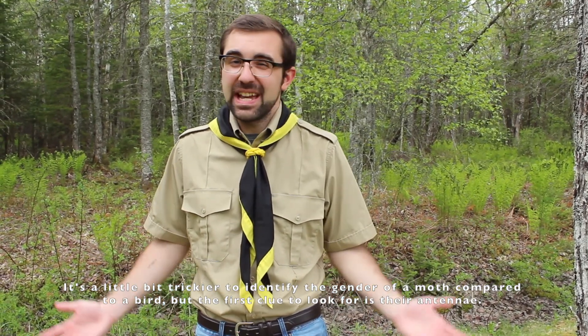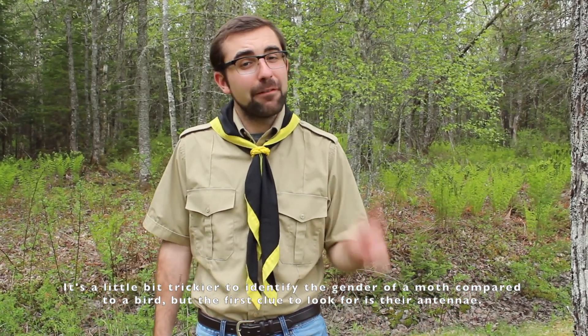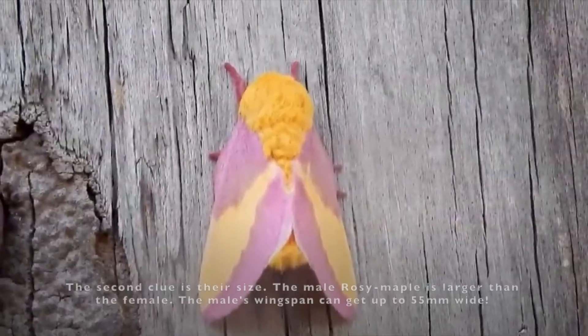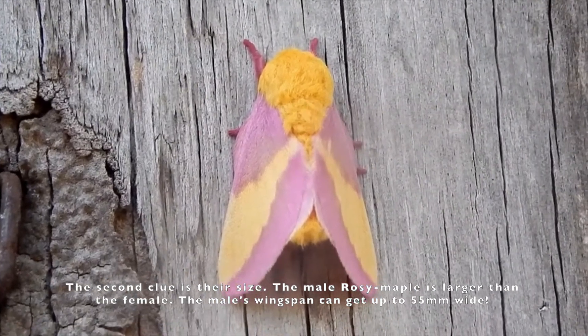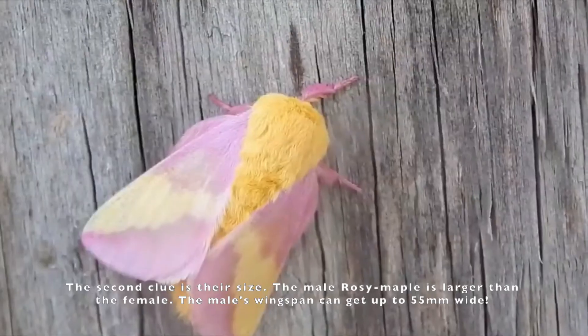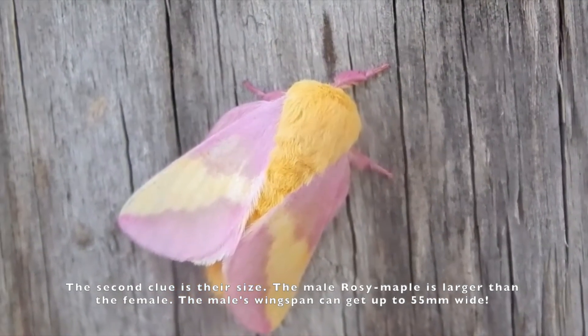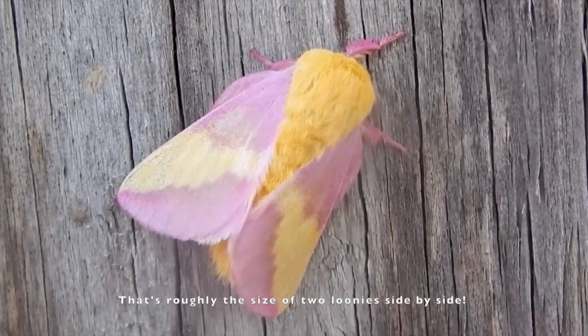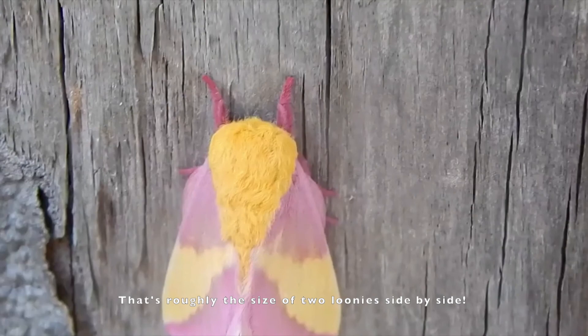Now it's a little bit trickier to tell the gender of a moth than, say, like a bird. But the first clue to look for is their antennae. If the moth has antennae that look like feathers, then it's a boy. If they have antennae that look like twigs, then it's a girl. The second clue is just their size. The male rosy maple moth is generally larger than the female. A male's wingspan can get up to 55mm wide — that's roughly the size of two loonies side by side.